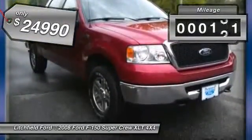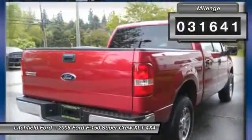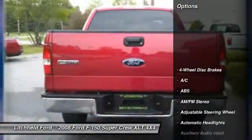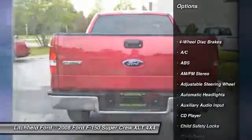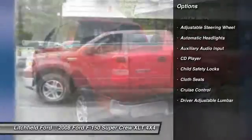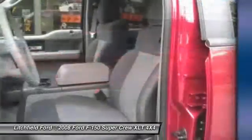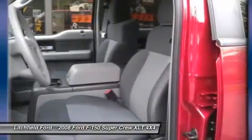This vehicle has less than 35,000 miles. Here are some of this vehicle's great options: anti-lock braking system, air conditioning, adjustable steering wheel, power steering, driver airbag, four-wheel drive, keyless entry, cruise control, four-wheel disc brakes, floor mats.